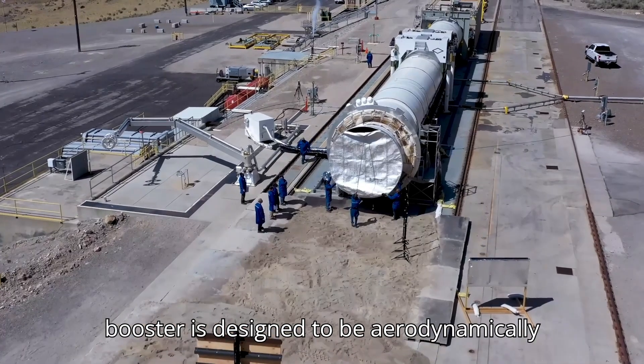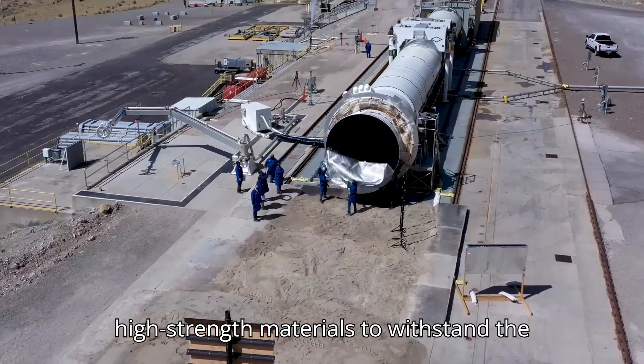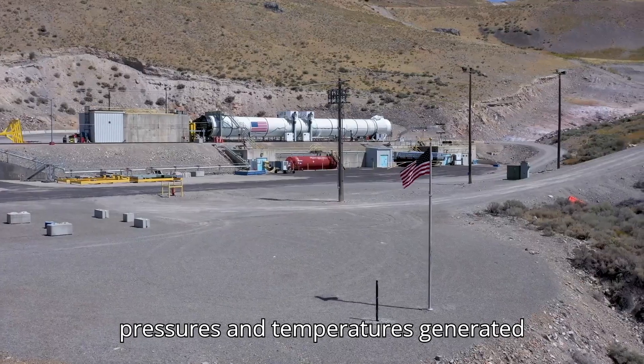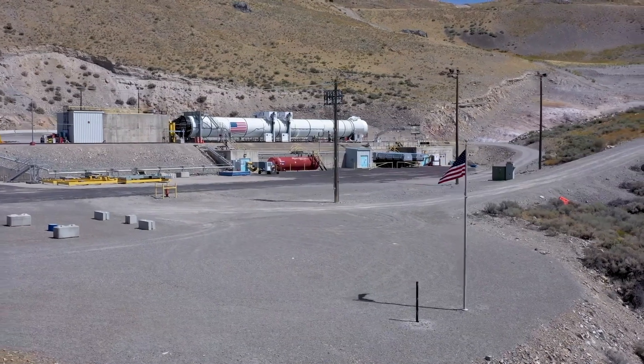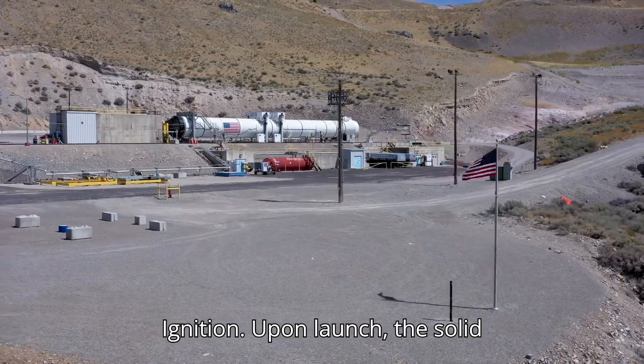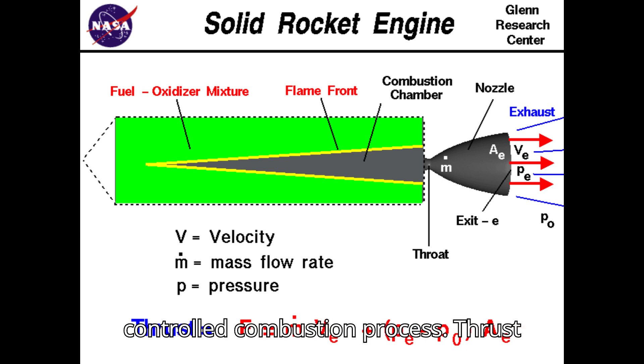Structure: The booster is designed to be aerodynamically efficient, with a casing made from high-strength materials to withstand the pressures and temperatures generated during launch. Working Principle — Ignition: Upon launch, the solid propellant is ignited by an ignition system, which initiates a rapid and controlled combustion process.